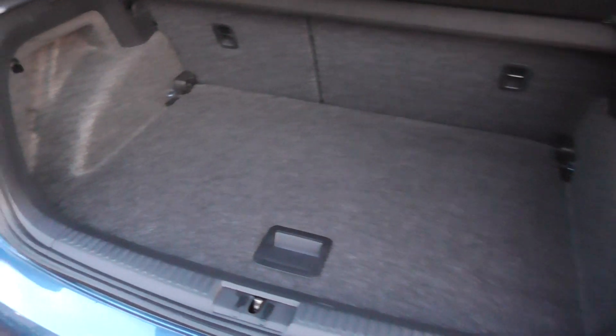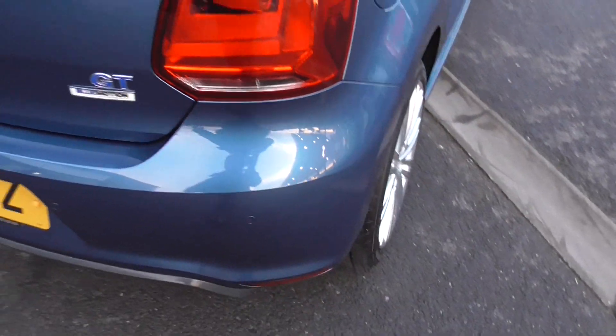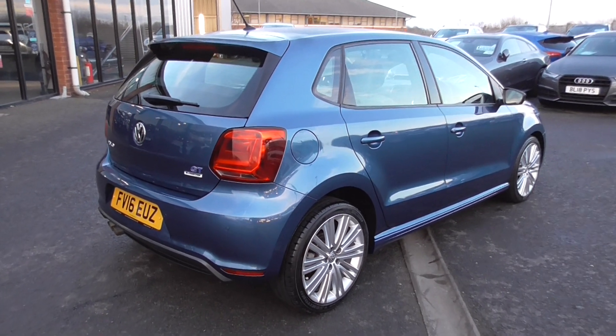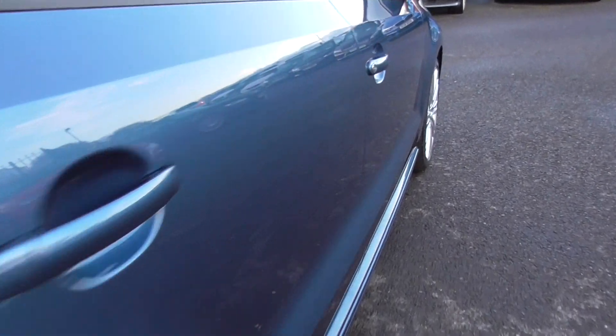The boot — you tell me, what would you say for a seven-year-old boot? Pop the liner up — that's even better in there, doesn't look like it's ever had anything in it. Beautiful order throughout, everything about it is just — I couldn't think of anything better than this. Not a trolley dent, not a mark.